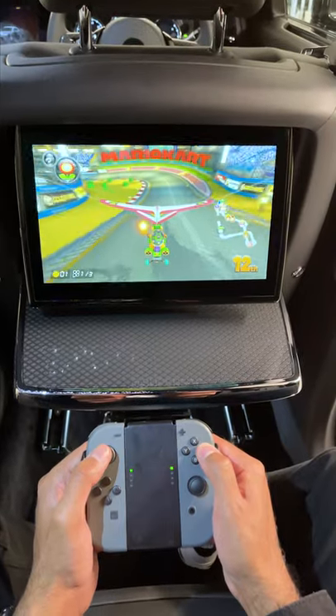Rolls-Royce also set up a Nintendo Switch for me at the back, so I can stay entertained while traveling in style.